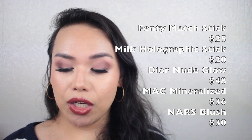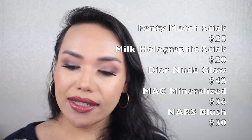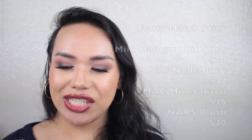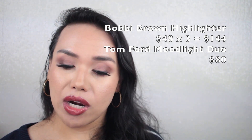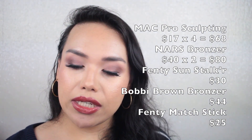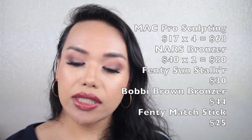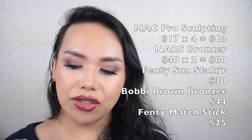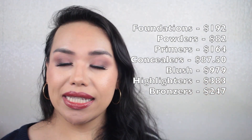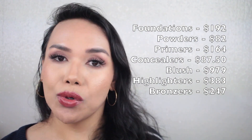Moving to highlighters — cream ones first: a Fenty Matte Stick at $25, Milk Holographic Cream Highlighter at $20, Dior Glow at $48, MAC Mineralized Skin Finish at $36, a NARS blush I use as a highlighter at $30, three Bobbi Brown Highlighters at $40 each totaling $144, and a Tom Ford Duo at $80. Highlighter total: $383. Bronzers: four MAC Sculpting Pro pans at $17 each for $68, two NARS bronzers at $40 each totaling $80, a Fenty Sun Stalker at $30, Bobbi Brown Bronzer at $44, and a Fenty Match Stick at $25 — total $247. That's the face breakdown.